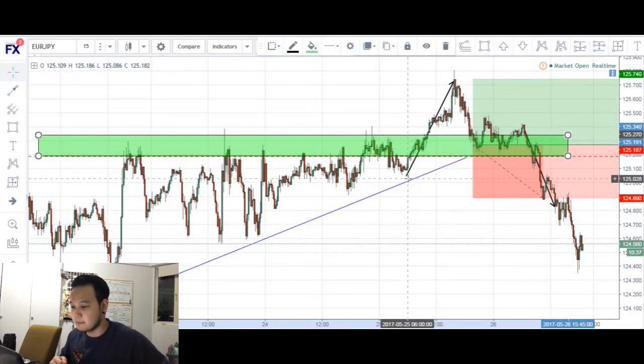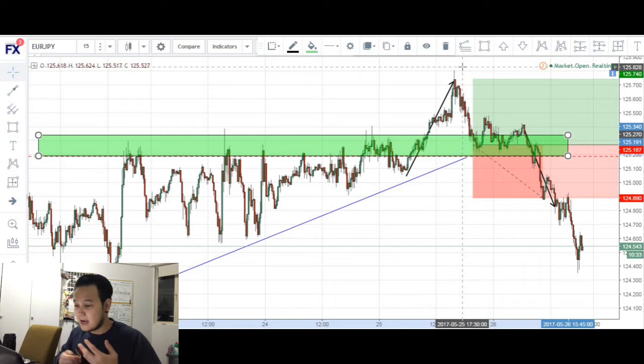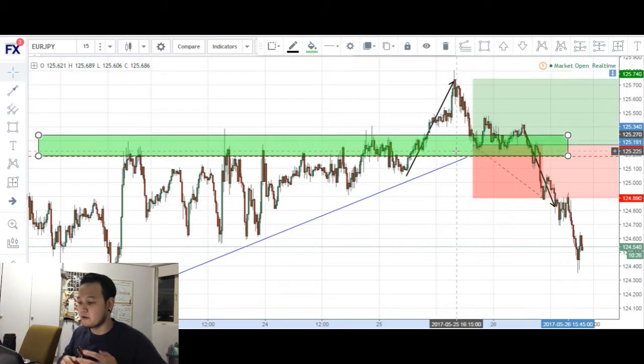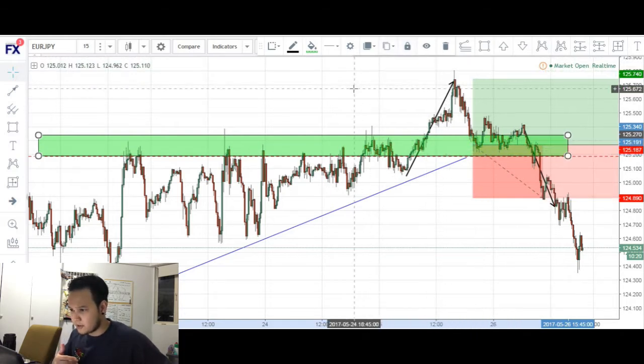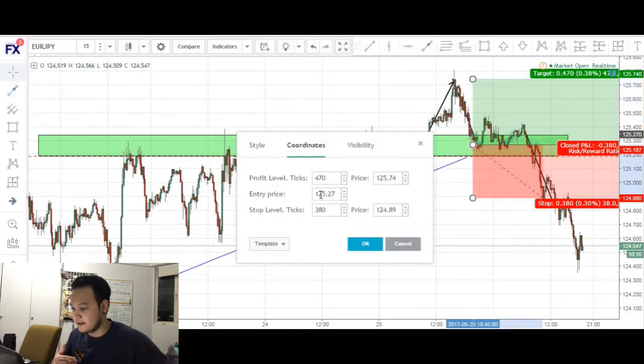You can see that price did make a push up past this level of resistance. However, I missed this potential long entry. So I was waiting for a re-entry around this area right here — I was hoping for a retest of this level of resistance, which I was hoping turned into support. And that's what we got. Price made a push down to this area and I had my buy limit at 125.27.